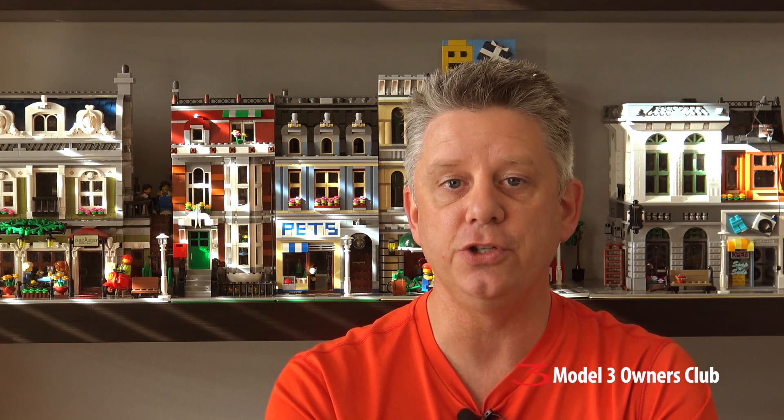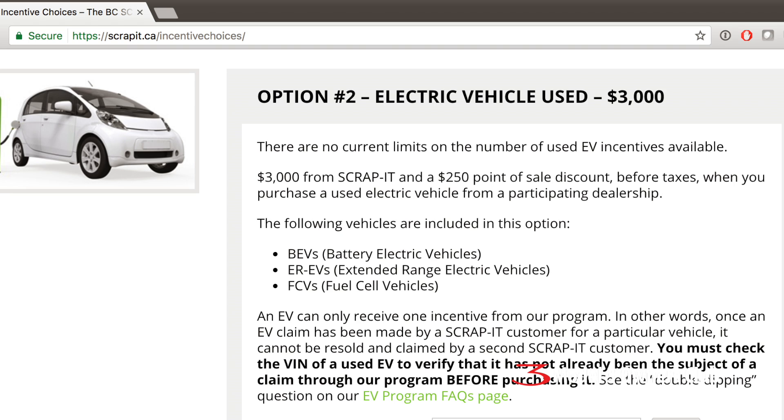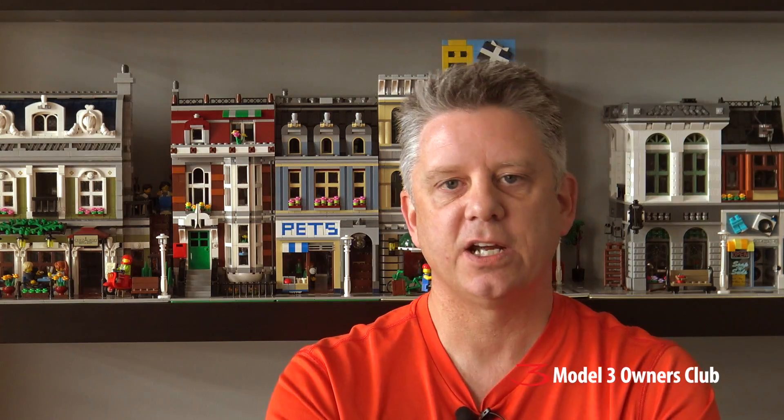The Scrap It program also has a provision for used EVs, and unlike the new EV portion, there are no incentive limits — it's not capped at 500 spots. If you buy a used EV, you'll receive $3,000 from the Scrap It program and an additional $250 at the point of sale. Tesla is included in this as well. However, you can only claim one incentive per VIN number. That covers BC — let's move on to Ontario.